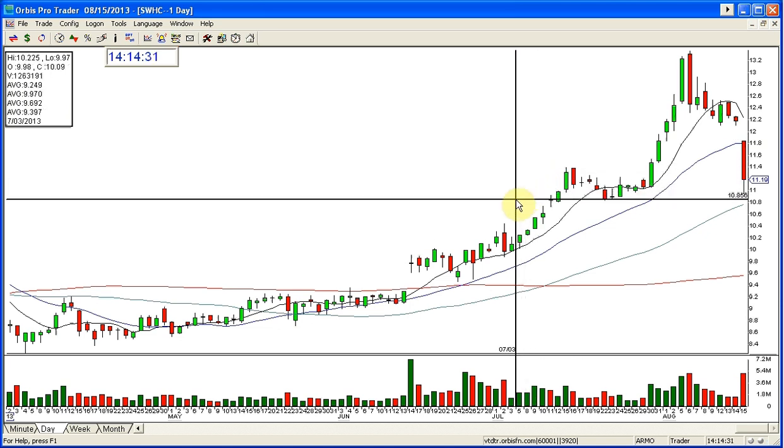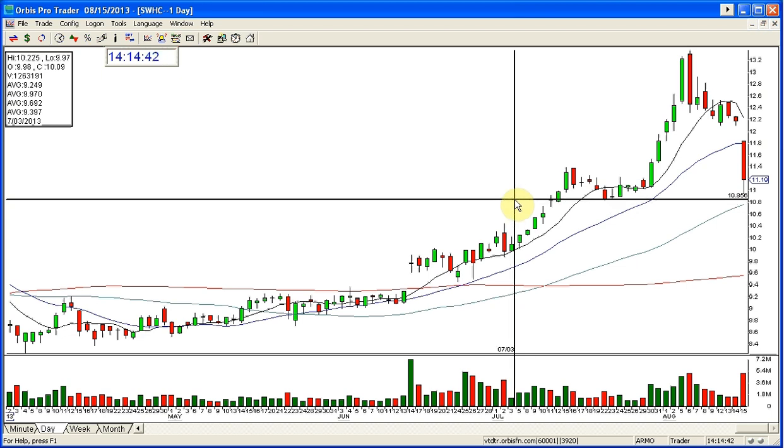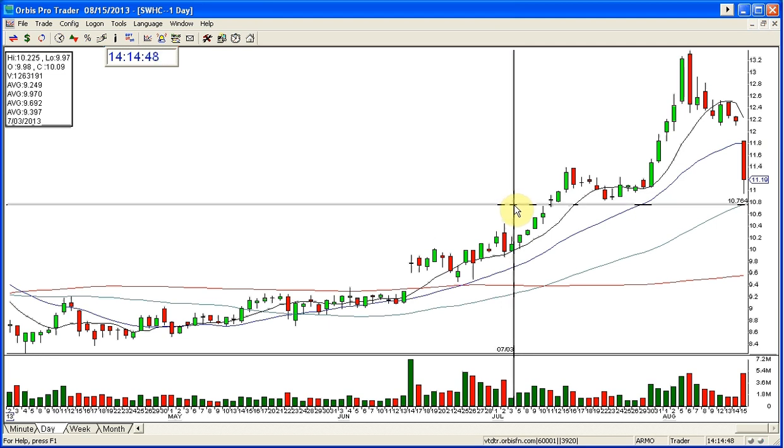I'll tell you, I have no patience — no patience to trade the afternoon whatsoever. But you could have certainly redone this this afternoon. It looks like it's going to break down here, hit down under the low. So if it goes down to the low of the day and bounces off 11, that's the target. Otherwise, possibly even here at 10.80, 10.76.